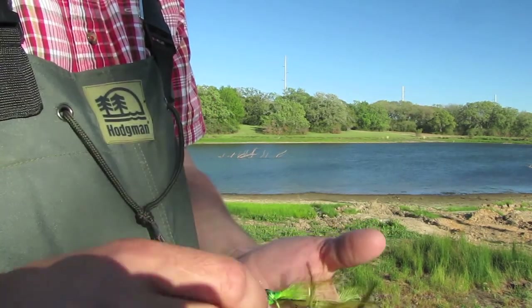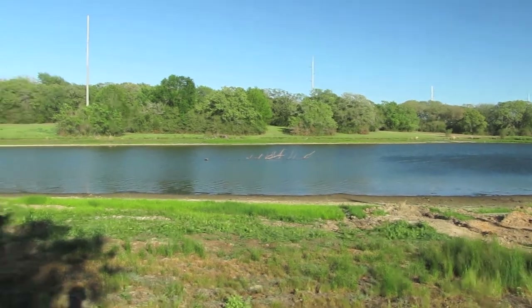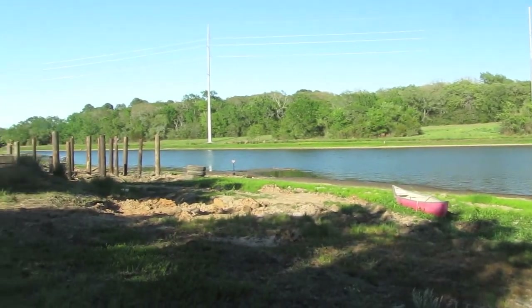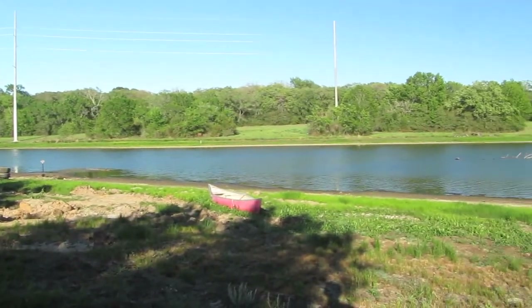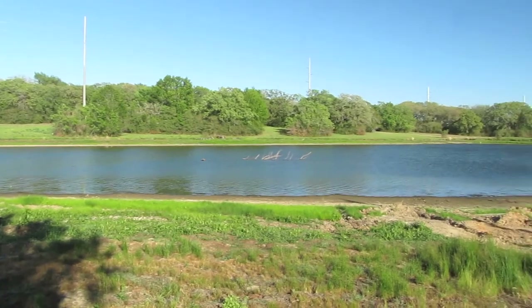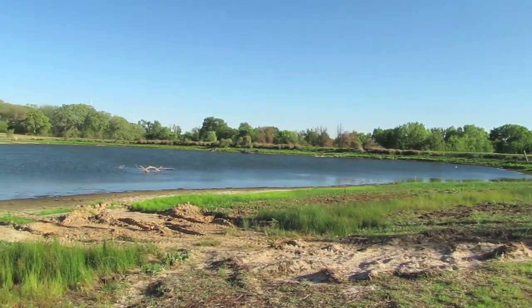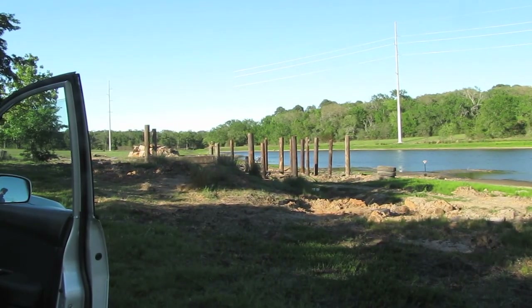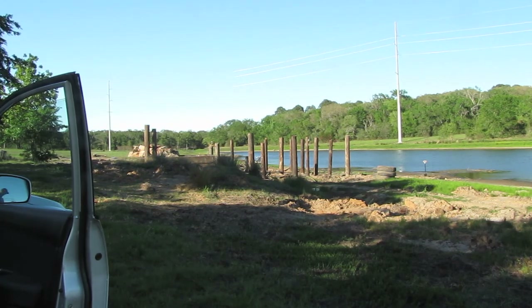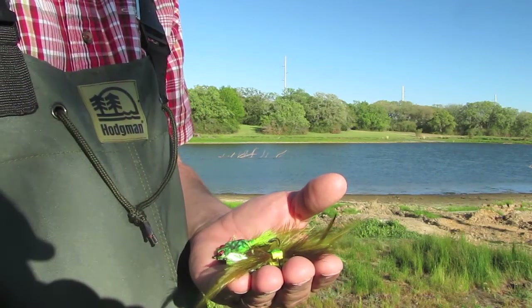It is windy today. Wind's coming out of the north, it's pretty strong. I'm hoping it lays up as it gets closer to evening. I checked the solunar tables and they say it's supposed to be a peak in fishing activity right about sunset. I'm going to walk way up there to the upper end to get the wind in my favor — it's a whole lot easier casting a fly rod with the wind than against it. Welcome to Fish Tails, let's get to fishing.